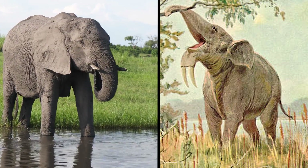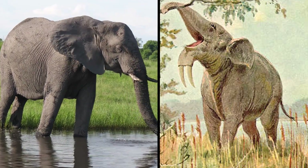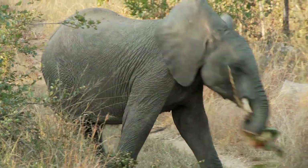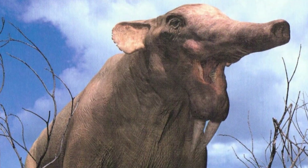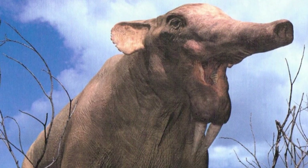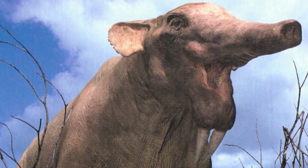Although they looked similar to today's elephants, there were noticeable differences. The most obvious were the tusks. Unlike modern elephants, whose tusks grow upwards from the upper jaw, Dinotherium's tusks curved downwards, growing out from the lower jaw. They were likely used for rooting around in the soil, as well as for defense.